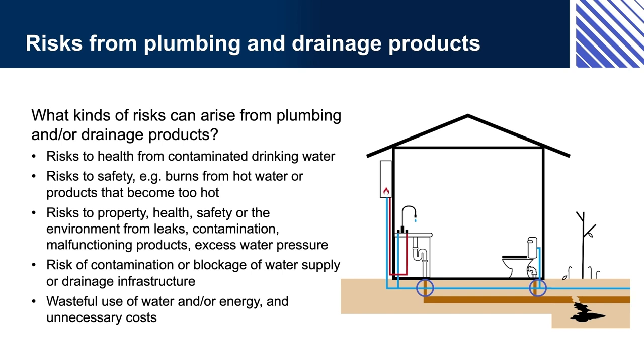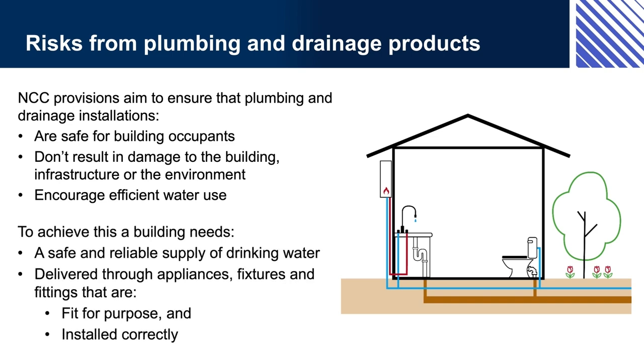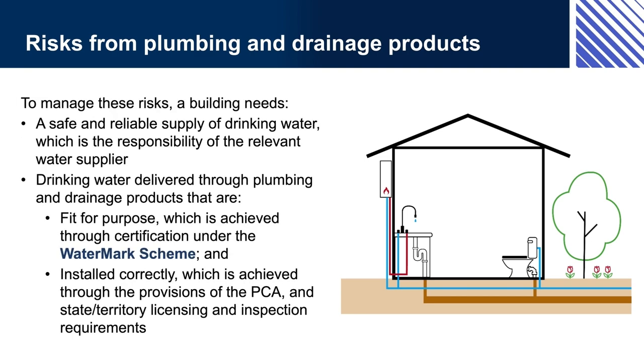Ensuring that plumbing and drainage installations are safe involves ensuring that the water supply is safe for use, sewage is safely evacuated for treatment, plumbing and drainage products are appropriate and safe for use, and products are installed correctly. Water suppliers are responsible for the quality and reliability of water supply. The suitability of plumbing and drainage products is managed through Watermark certification, and installation is managed through the provisions of the PCA and state and territory approval and inspection regimes, where appropriate.